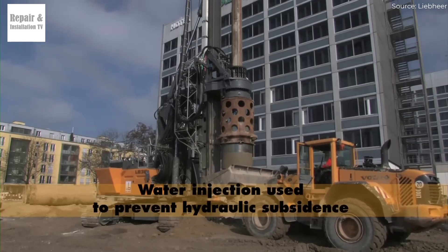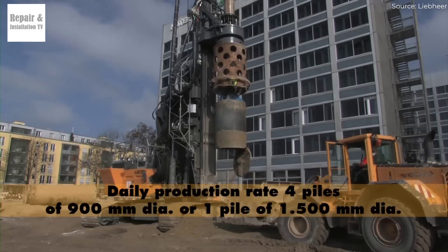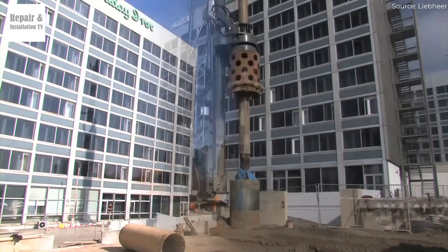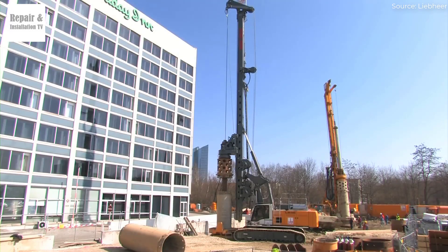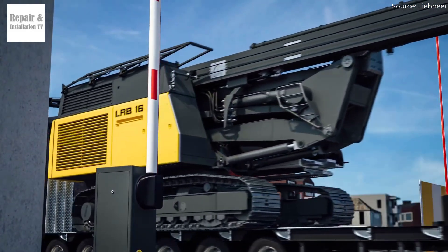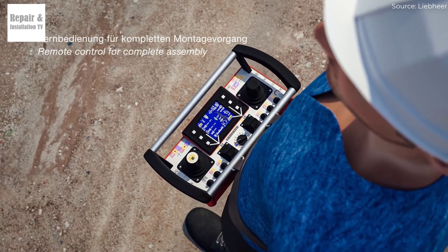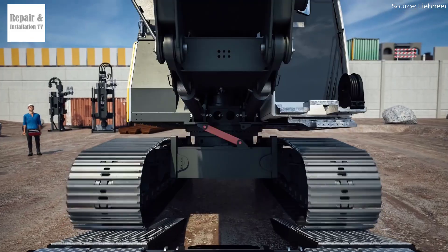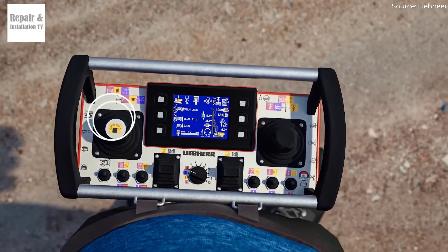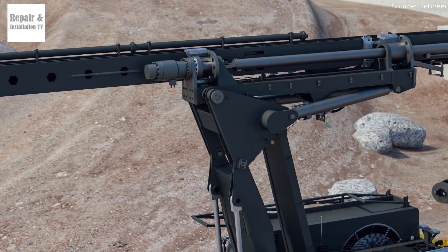LB18 vs. LB16 — compact powerhouses in the Liebherr LB series. While the LB55 and LB44 dominate the high-end market with massive torque and depth capabilities, the LB18 and LB16 provide compact, efficient, and highly maneuverable alternatives. The LB18 and LB16 are both lightweight yet powerful drilling rigs ideal for projects requiring mobility and flexibility. The LB18 offers slightly more torque — a maximum of around 180 kNm compared to the LB16's 160 kNm — making it a better option for drilling through harder ground conditions. While this difference might not seem huge, it can impact performance when dealing with denser soil or more demanding drilling depths.